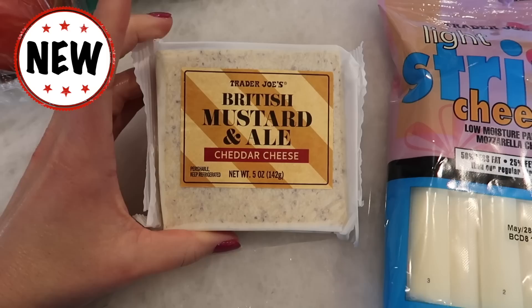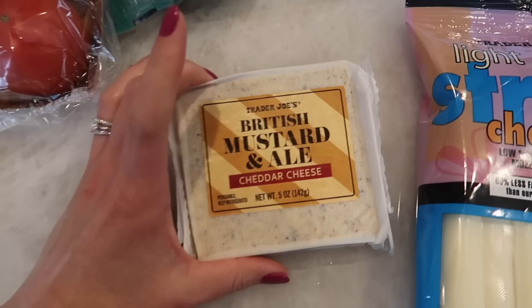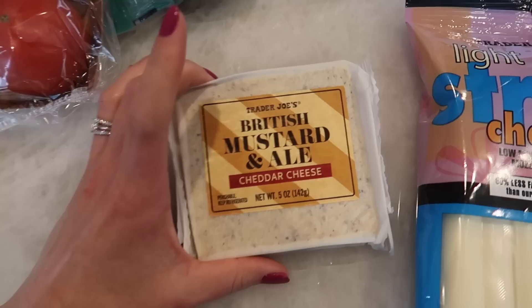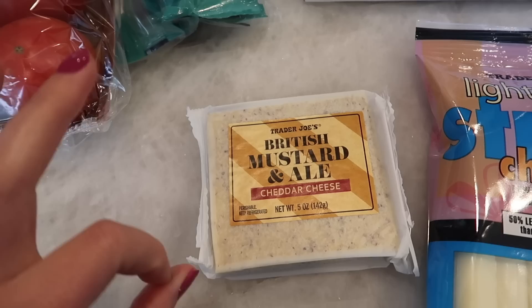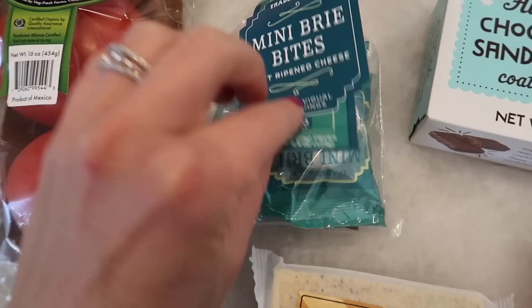I grabbed some light string cheese — this is another staple that we get every single week. There's also a brand new cheese that just arrived: the British mustard and ale cheddar cheese. We are trying this in the taste test and poor Tim — it's a mustard item so you know you're going to get a funny face on this one. I'm excited for it though. It sounds good and we just made homemade pretzels. I think these would be really good with the pretzels, just slicing a bit on top and heating it up.